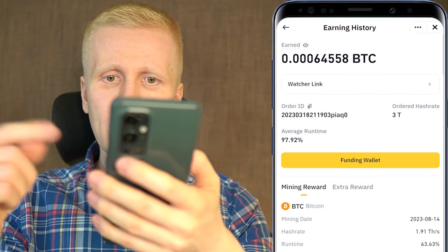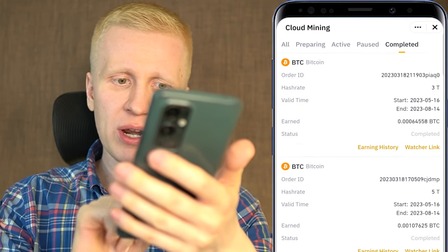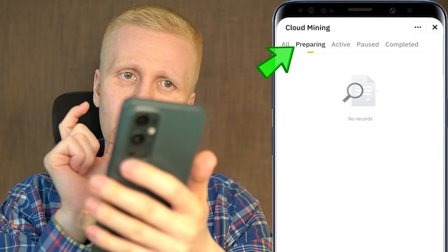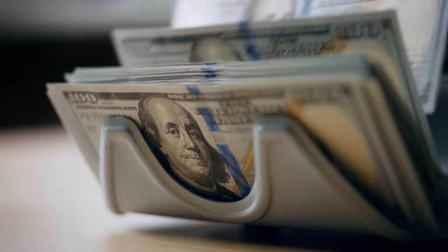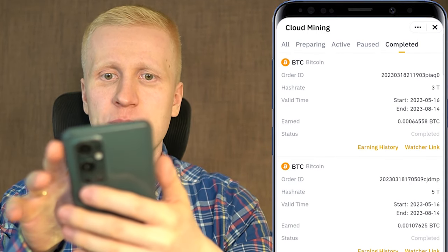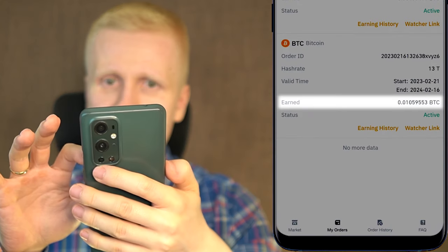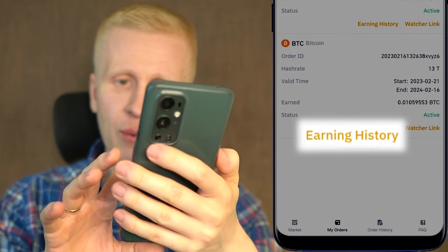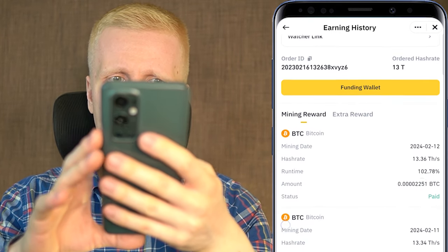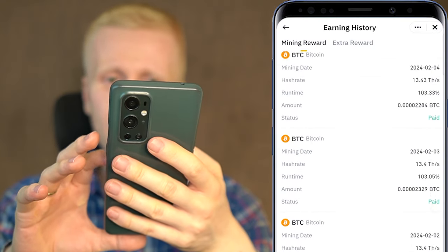If I click earning history you can verify that these have been giving me money every single day during the mining time. To explain in more detail: first you get your mining plan with a one-click order, then it comes into the preparing section, then mining starts and you earn money daily, and once it's ready it moves into completed. Everything is 100% transparent — it shows you all the earnings, the hash rate, the mining time, and for each day the run time, the amount, and whether it has been paid.